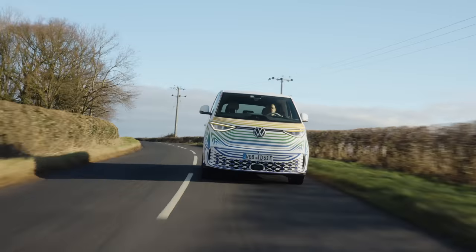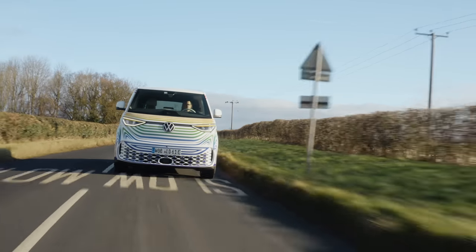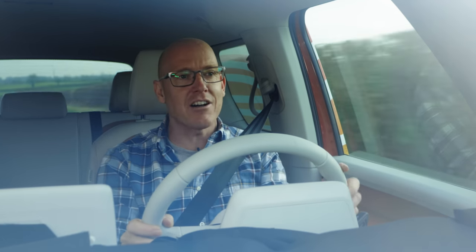But it feels good in here. The windscreen is miles away from you — it feels like a football goal. You sort of look into that whole area and it's all glassy and lovely.